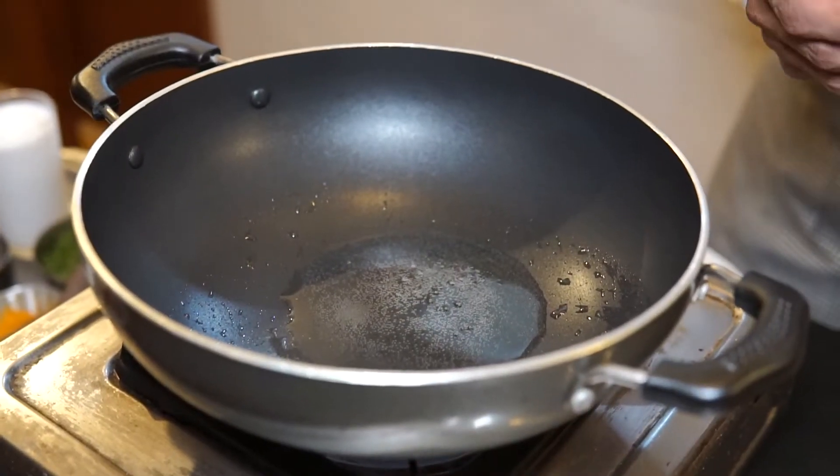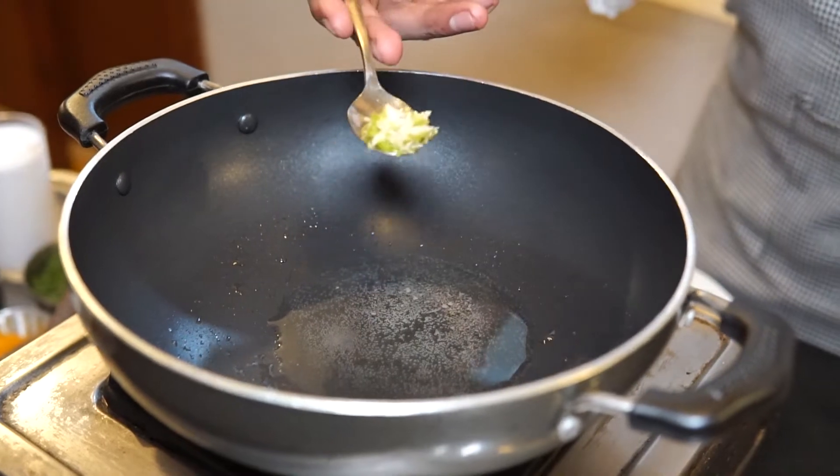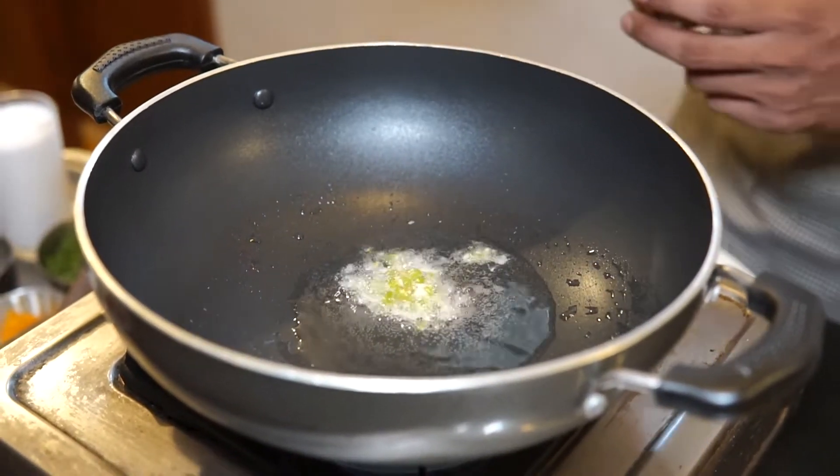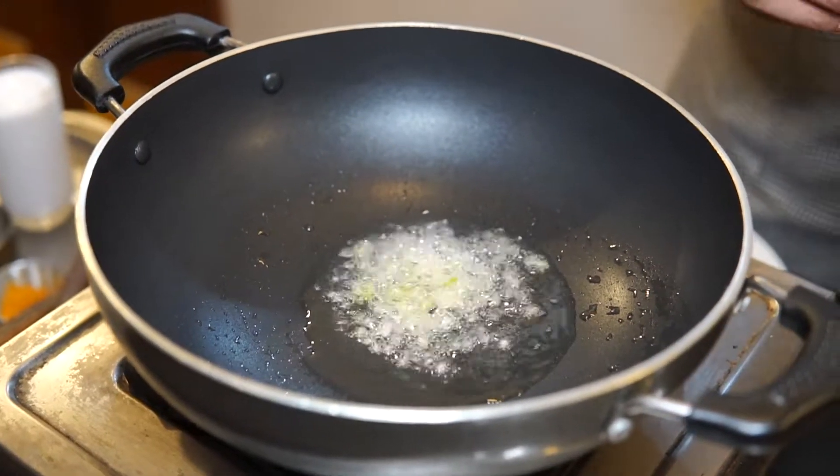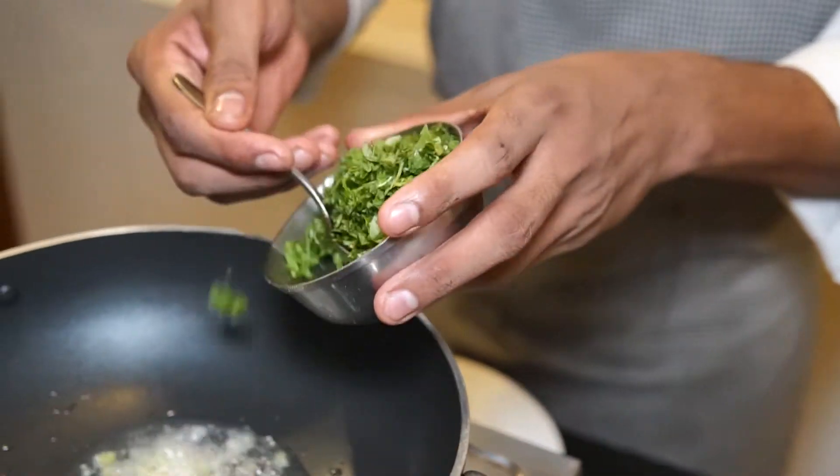Add a little bit of ginger and green chili, then fry and chop it in two minutes.